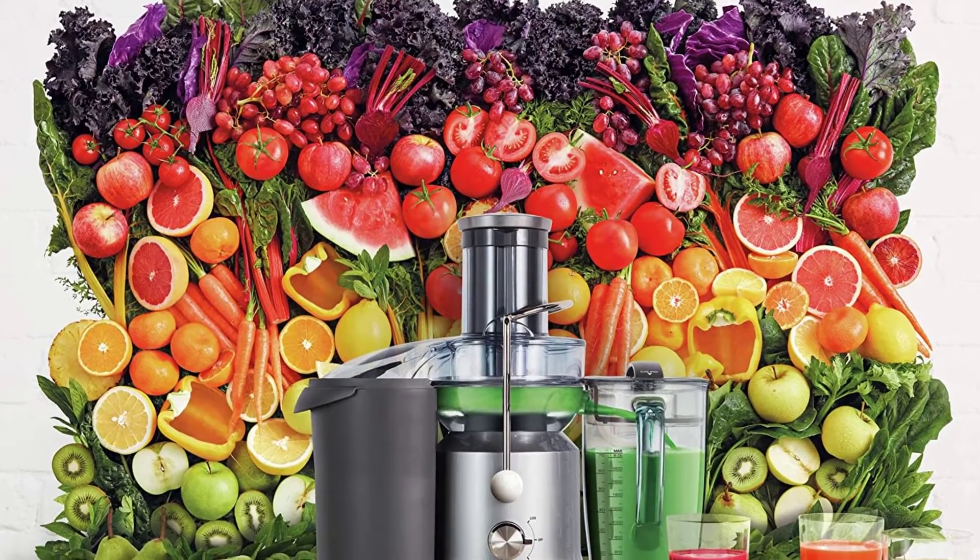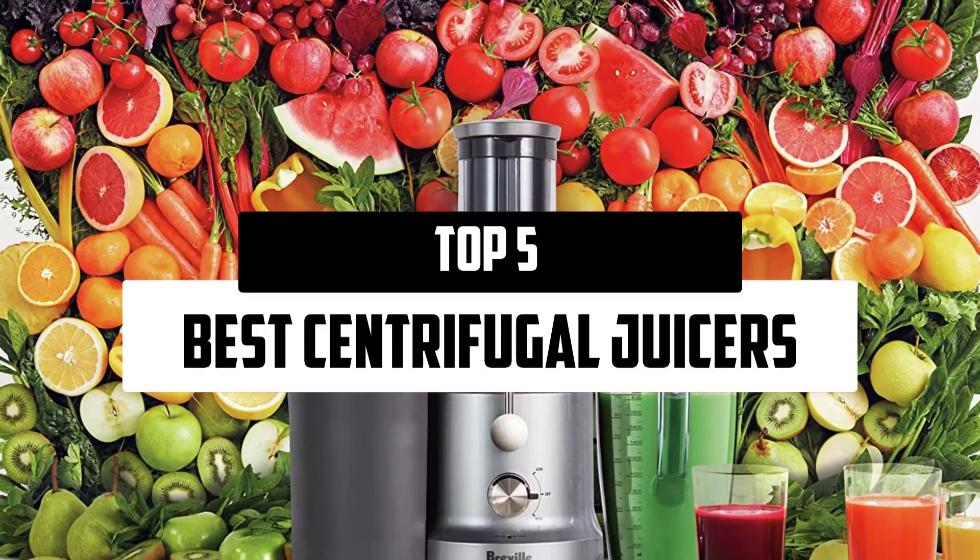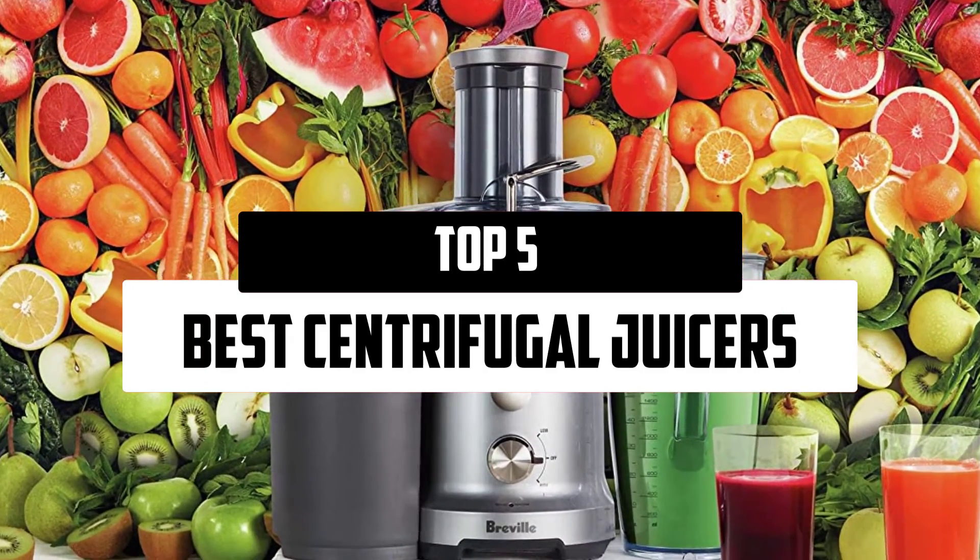Hello everyone, welcome to our new video. In today's video we break down the top 5 best centrifugal juicers that are available on the market.